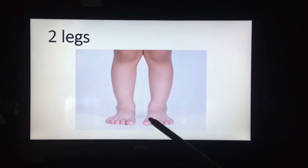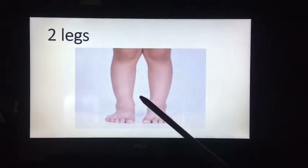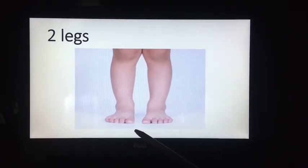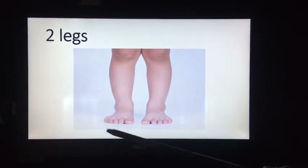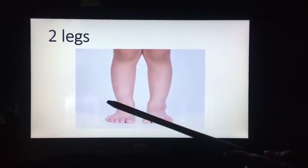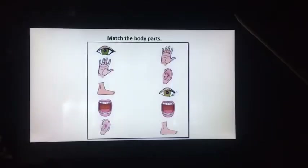Next, we have legs. We have two legs. We can run, walk, and dance with our legs.